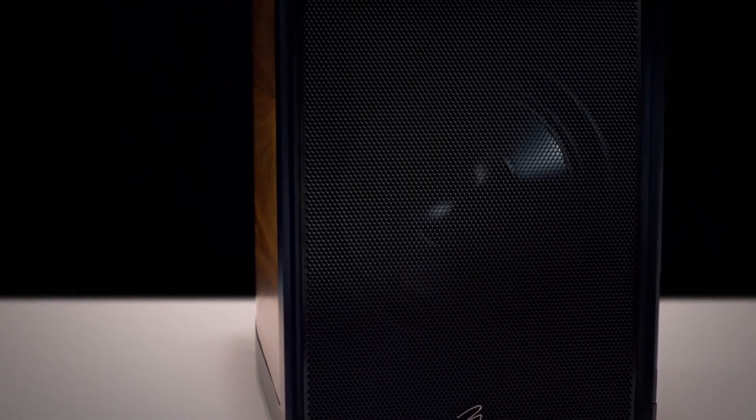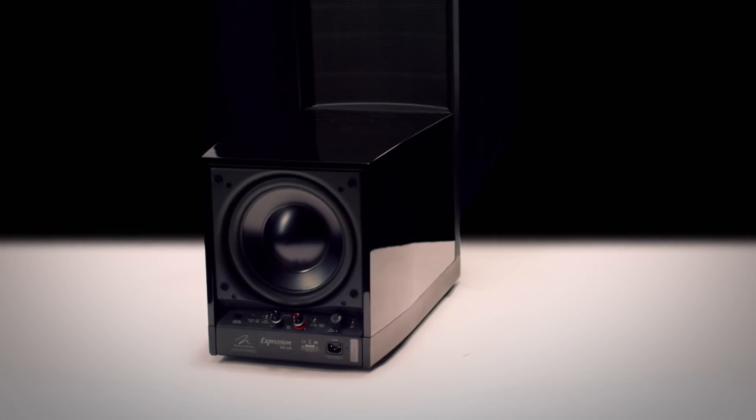Every successive generation of Martin Logans improves upon the integration of bass dynamics with the accuracy of an electrostatic panel. What we're most proud of is the net end result — the delivery of a music experience that's just unparalleled in your room. This is nearly 40 years of refinement and can safely be called a revolution. This is the Martin Logan experience at the finest we've ever been able to deliver. And I think you'll get that experience in the emotional reaction when you hear the truth — the absolute truth in sound.